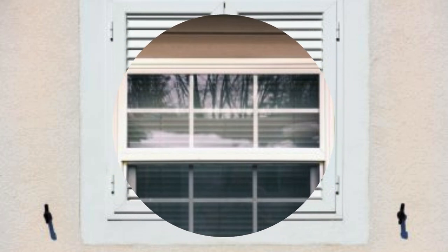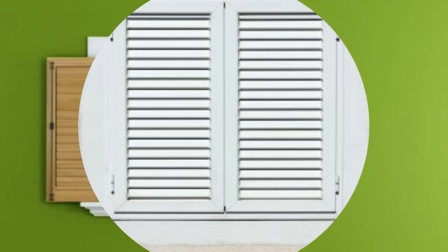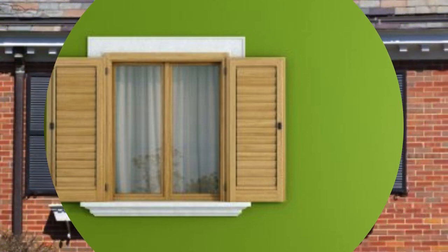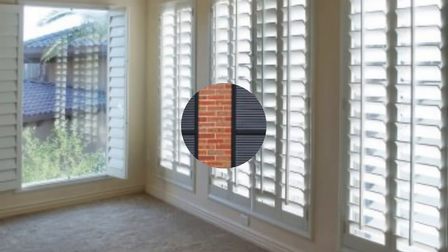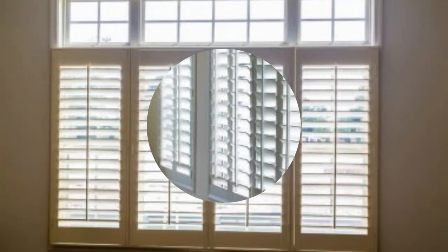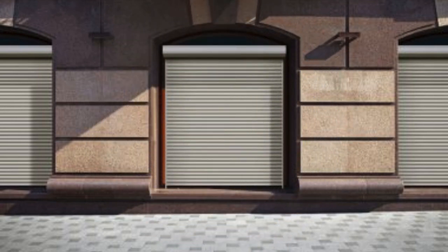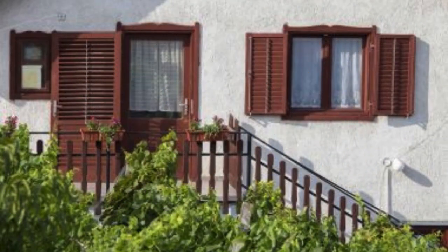Furthermore, the creative use of shutters as room dividers, headboards, or decorative wall accents showcases their adaptability in interior design. These versatile installations not only add a unique touch to the decor but also demonstrate the potential for repurposing and upcycling, contributing to sustainable design practices. In essence, window shutters go beyond being mere window coverings — they are cultural artifacts, design statements, and functional marvels that have stood the test of time. Whether chosen for their aesthetic appeal, practical benefits, or historical resonance, window shutters continue to captivate and inspire, proving their enduring relevance in the ever-evolving world of design and architecture.